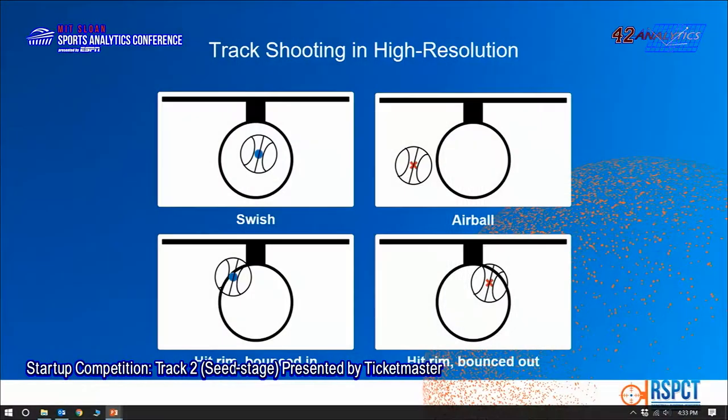We developed a system that tracks shooting in high resolution. It helps improve players' shooting and the game experience. Our system shows exactly where each shot hit with pinpoint accuracy.